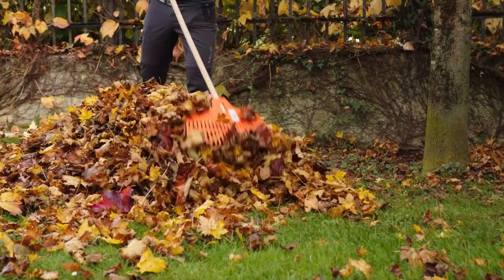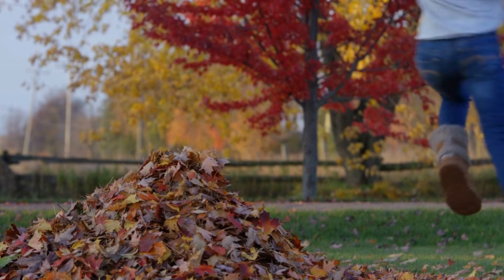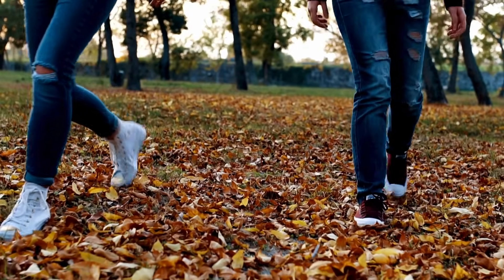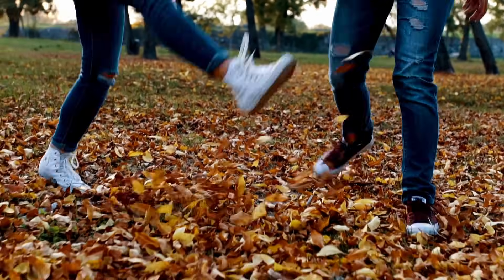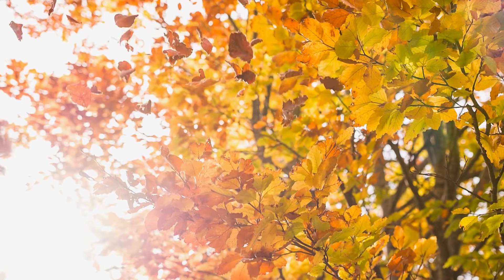Raking leaves into a pile can be such a chore, but there's a reward at the end — jumping in! These leaf piles are fun, fluffy, and very colorful. But have you noticed that you only really get the chance to do this during one part of the year?